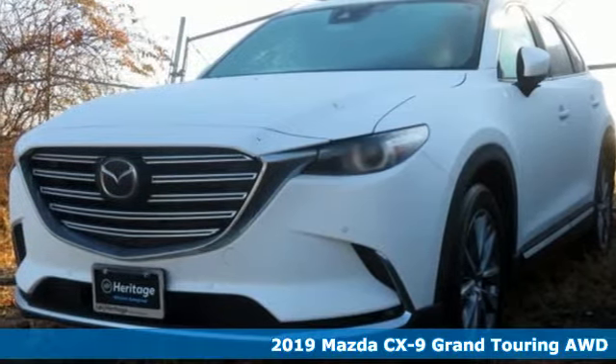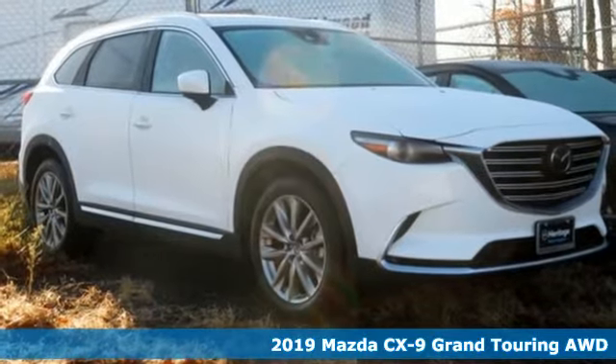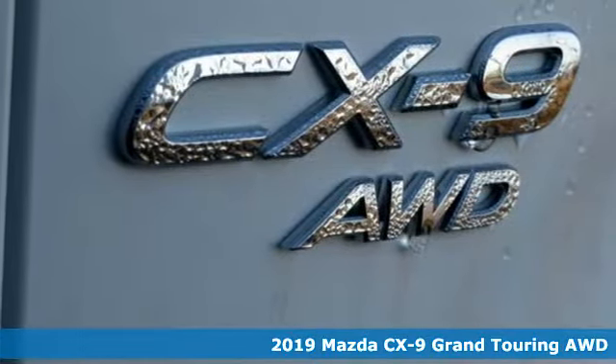Here's a new 2019 Mazda CX-9. For all the things that drive you, there's Mazda. A great vehicle is comprised of great features, like these.